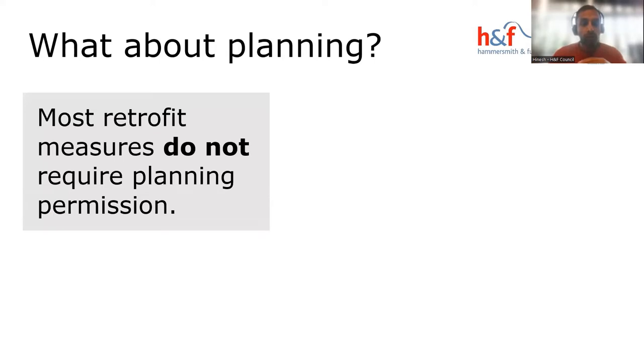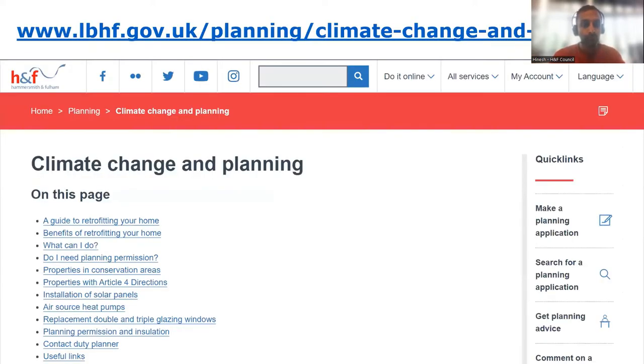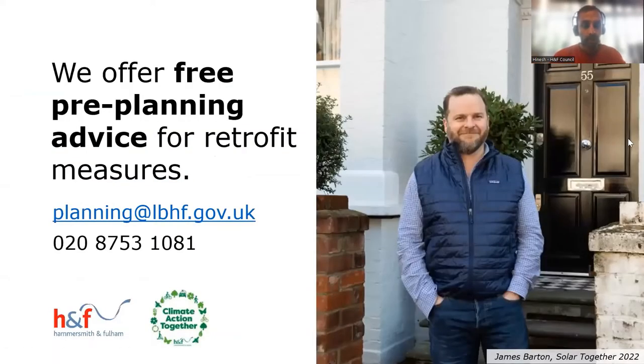On planning, most retrofit measures don't actually require planning permission — that's important to note. Roy from our planning team is here to answer planning questions. We have a web page on climate change and planning with comprehensive guidance on planning requirements for retrofit measures. We also offer free pre-planning advice for retrofit measures — you can call or email our planning department before making a planning application.